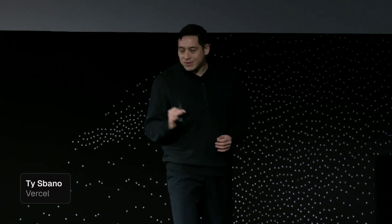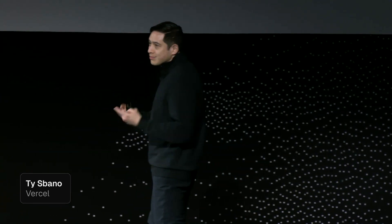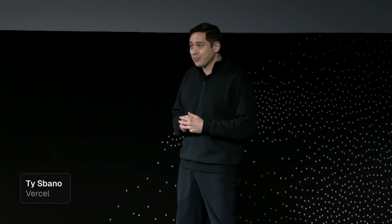Let's talk security — a foundational pillar of everything we build at Vercel, woven into our internal systems, our development processes, and the infrastructure we secure for you. It's in our DNA.